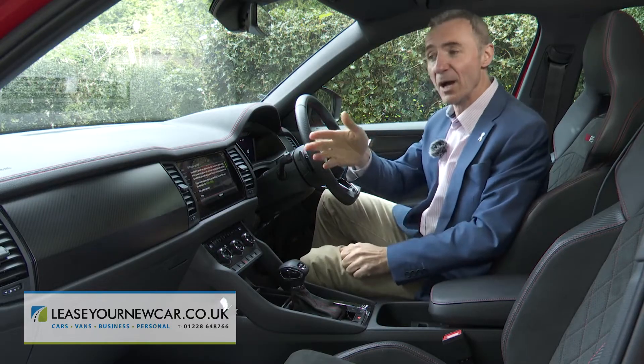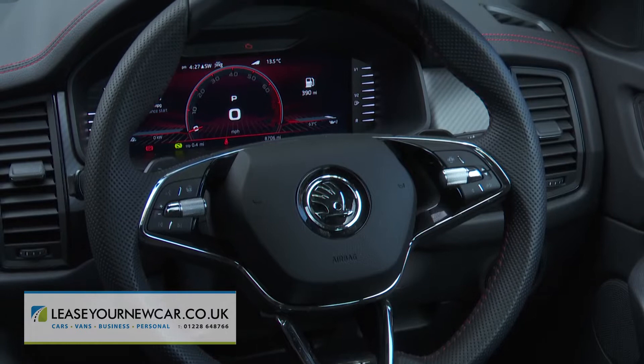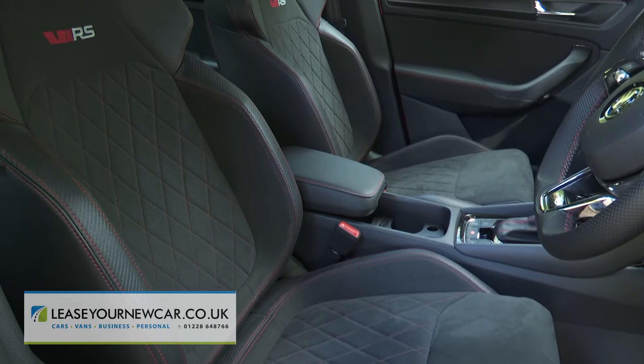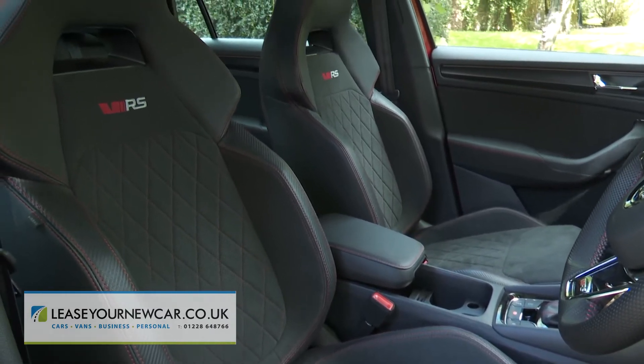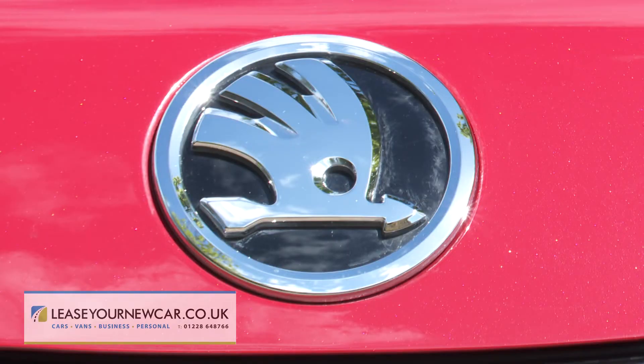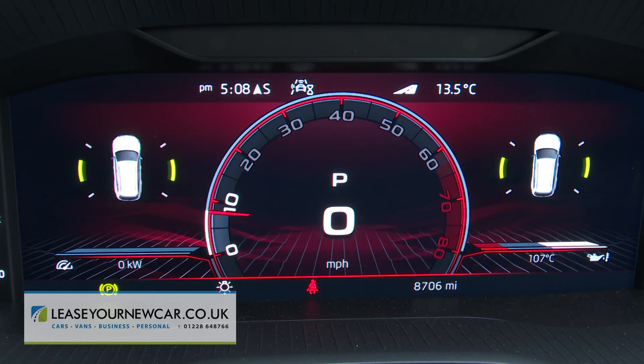Inside you get carbon fibre trim and the obligatory sport steering wheel, plus aluminium pedals and sport seats upholstered in grippy Alcantara fabric. There's a standard 9.2-inch centred infotainment touchscreen, and Skoda includes its 10.25-inch virtual cockpit digital instrument binnacle.